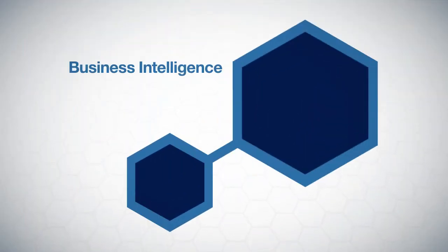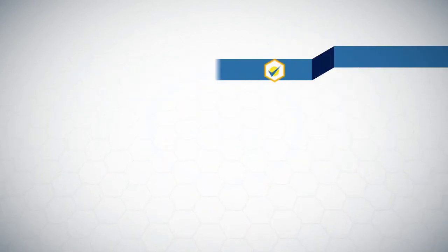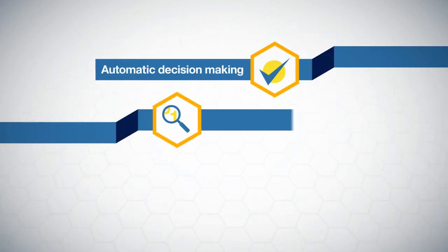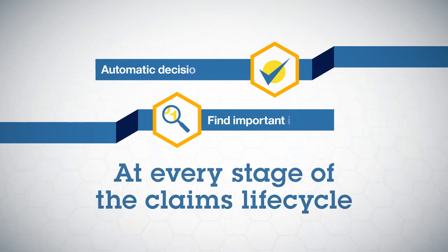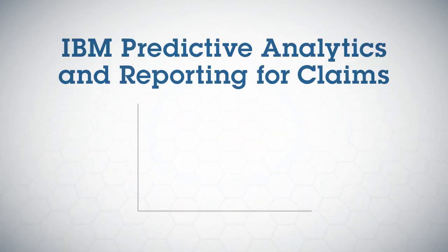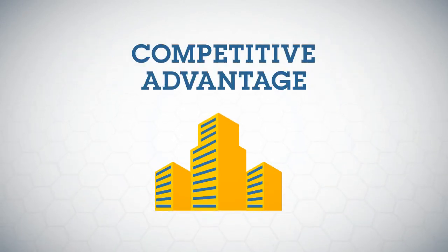Business intelligence and predictive analytics are transforming the way insurers process claims. Offering powerful decision-making assistance and actionable insights at every stage of the claims lifecycle, IBM's predictive analytics and reporting for claims can help create a true competitive advantage for your business.